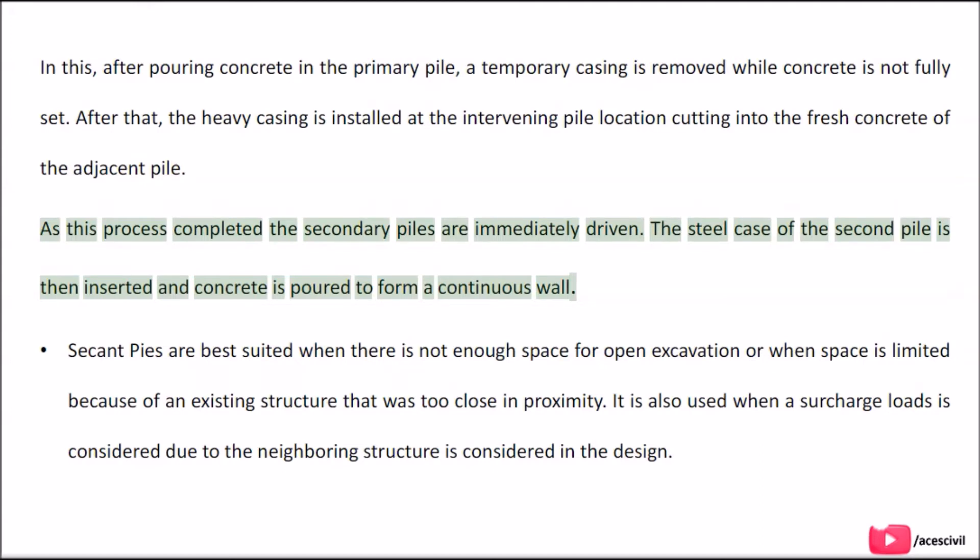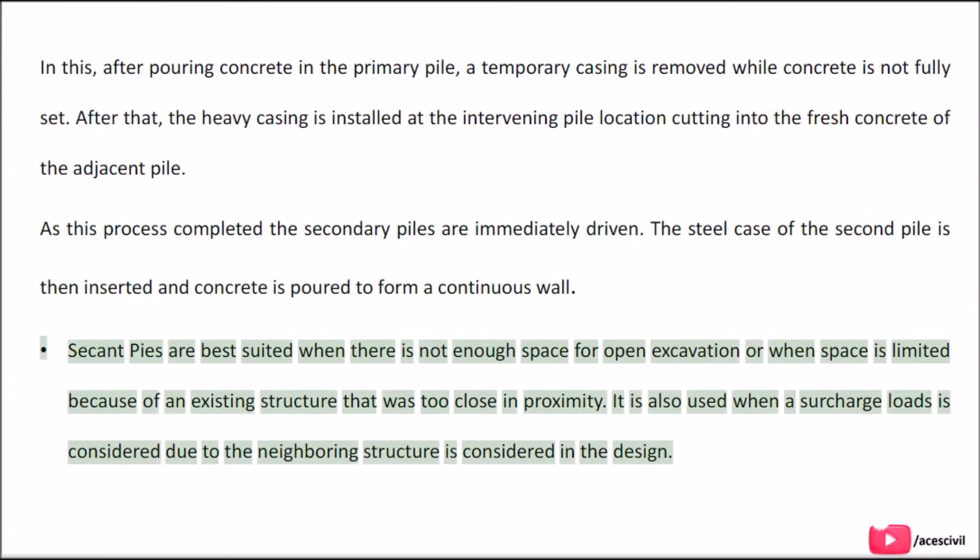The steel casing of the secondary pile is inserted and concrete is poured to form a continuous wall. Secant piles are best suited when there is not enough space for open excavation or when space is limited because of an existing structure, or when surcharge loads from neighboring structures are considered in the design.